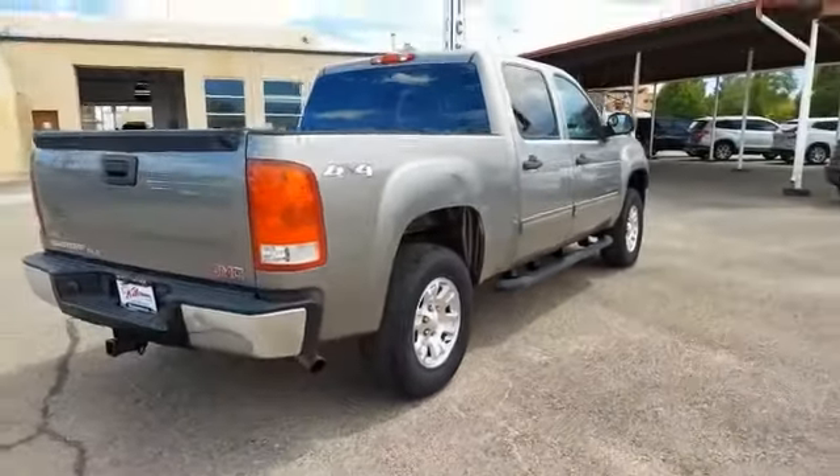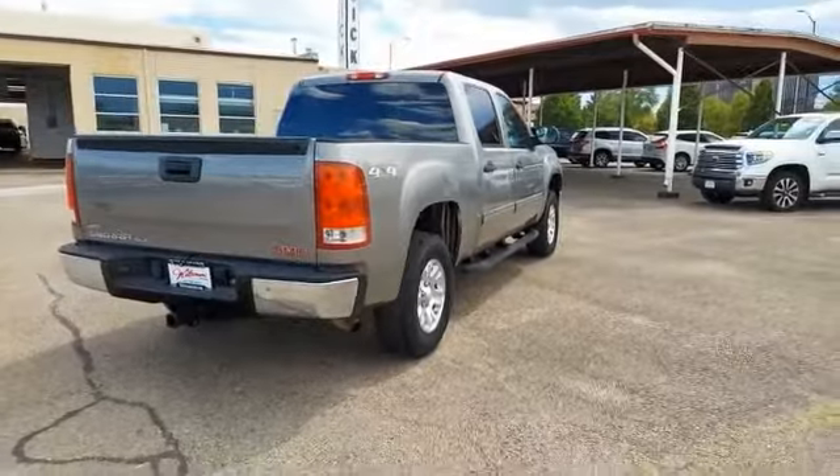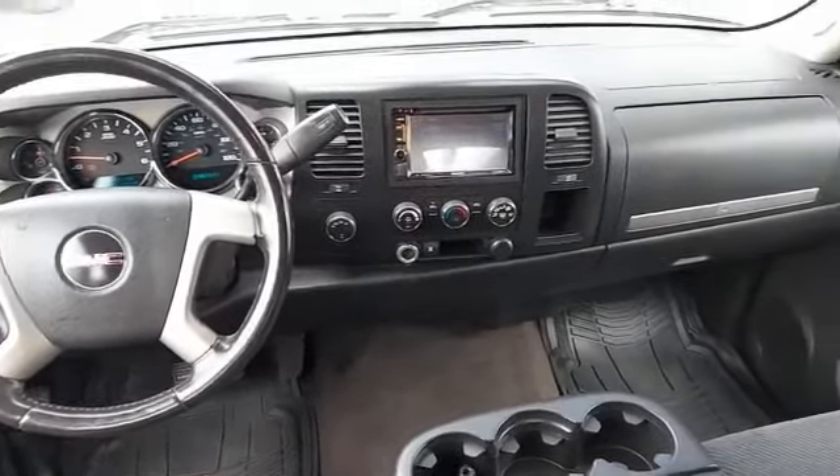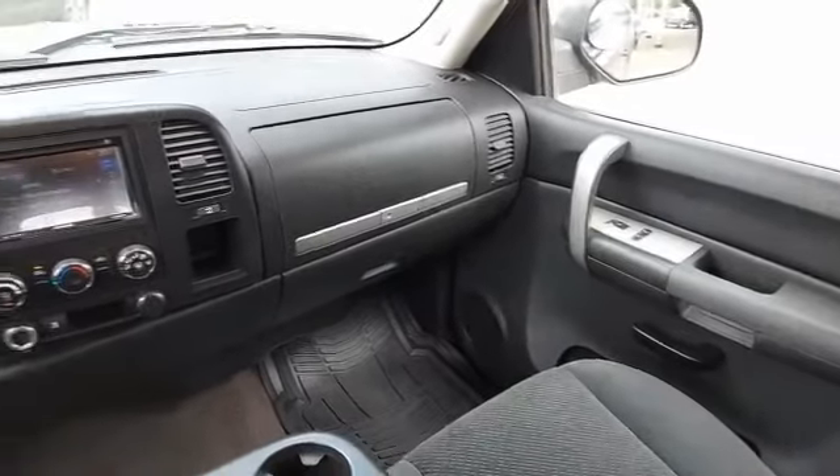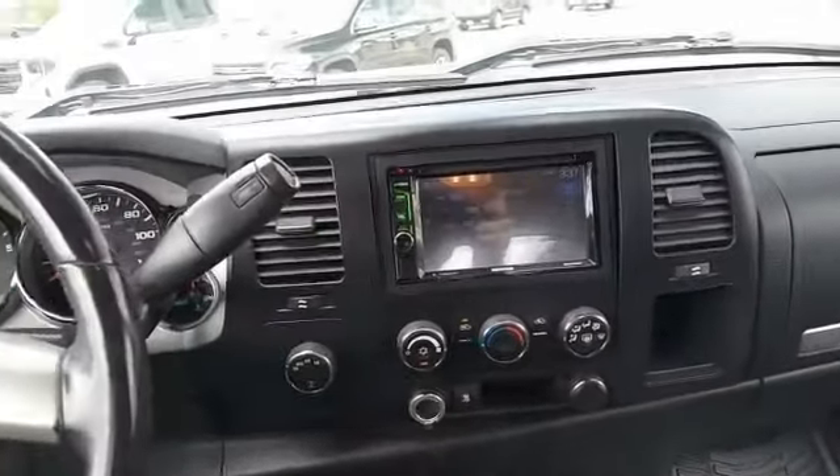This vehicle has less than 110,000 miles. Here are some of this vehicle's great options: Skid Plate Package. Take this vehicle for a spin and see why so many shoppers are now proud owners.